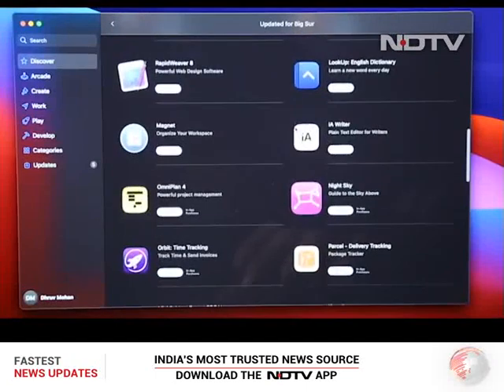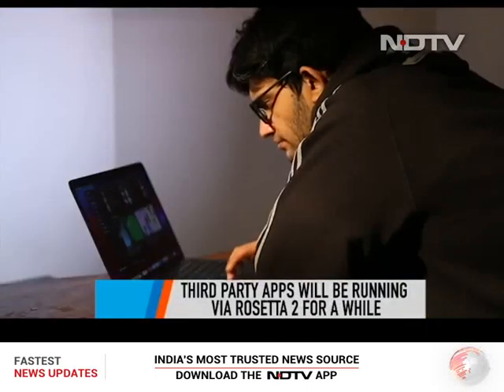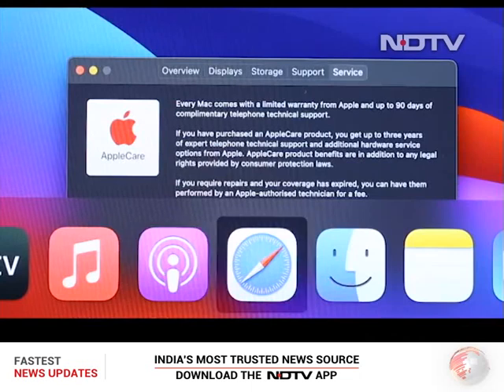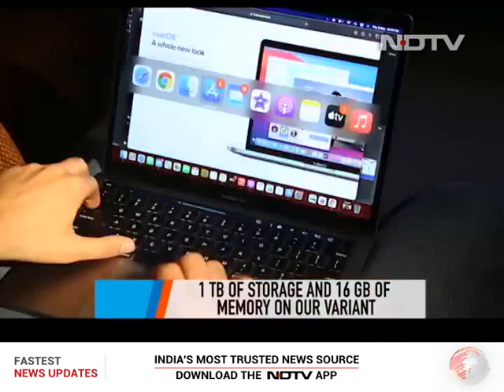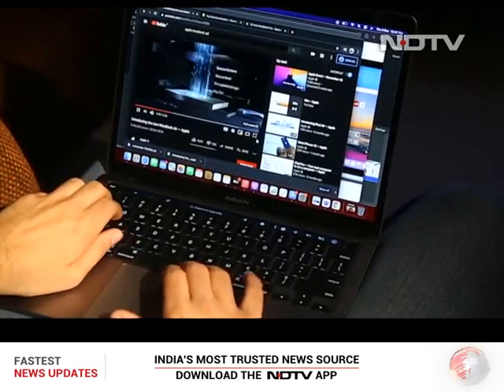Some of your favorite third-party apps will be running via Rosetta 2, which is Apple's method of converting code and ensuring a seamless experience. The 8-core M1 chip combined with a whopping 1 TB of storage and 16 GB of memory on our review unit makes the MacBook Pro an absolute beast.